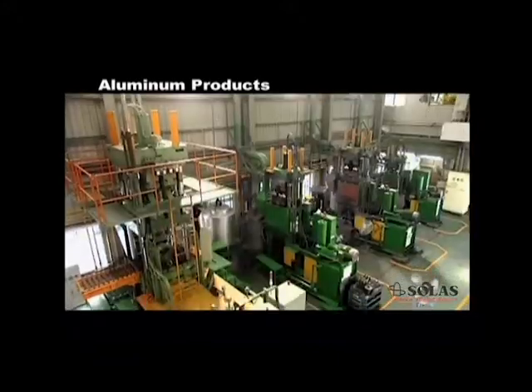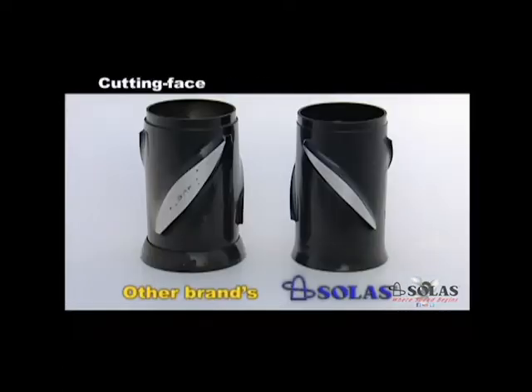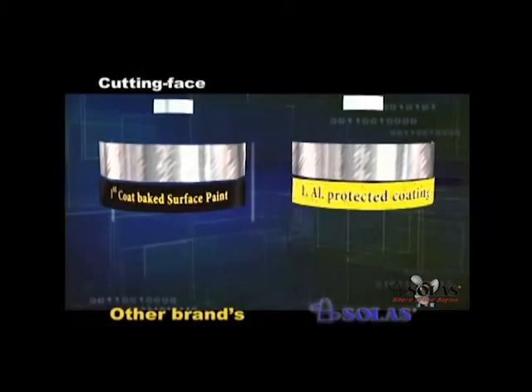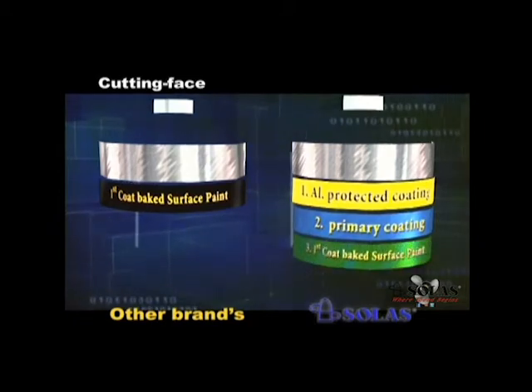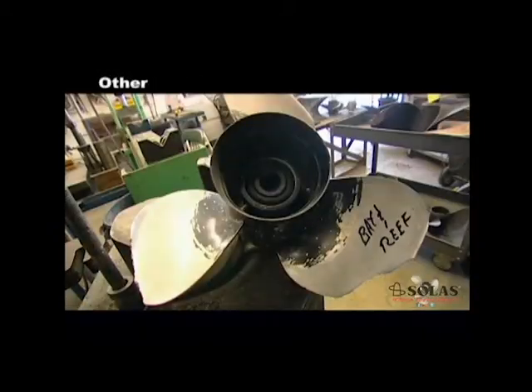Manufactured through squeeze casting, Solas' aluminum propellers have higher microstructure density, which ensures excellent anti-corrosion performance. In addition, the four-layer coating also resists rust effectively.